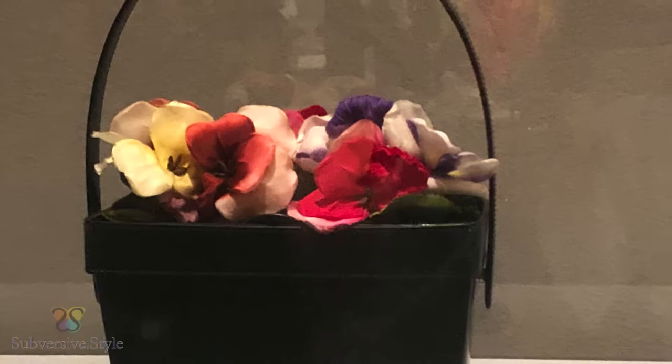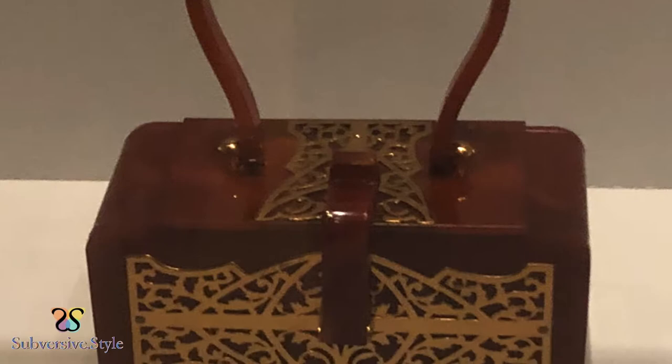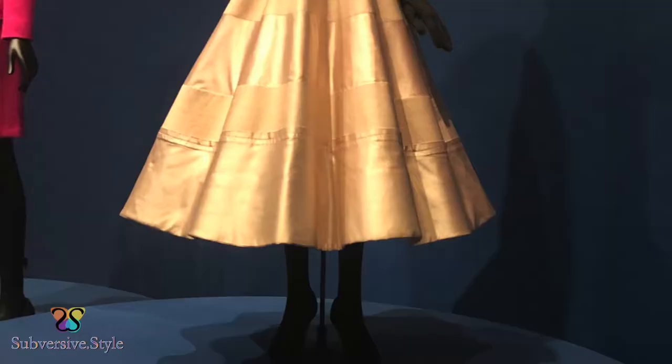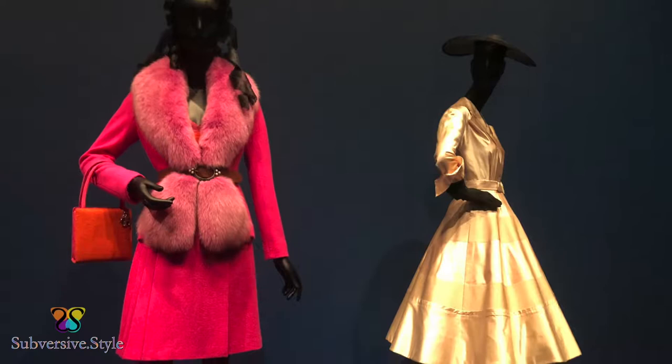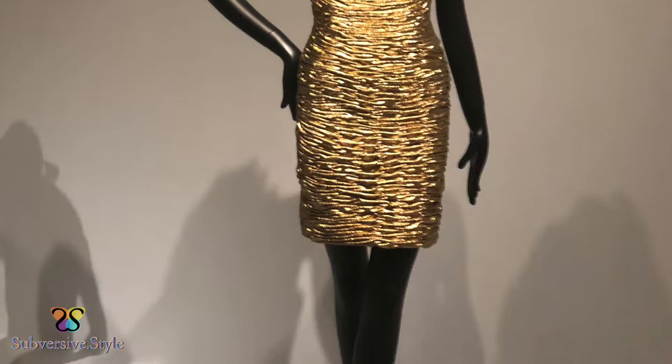The Philadelphia Museum of Art's exhibit was certainly titled appropriately, abounding with fabulous fashion from the post-war era to modern times. Upon entering, I was greeted with Dior's New Look — the inspiration for the exhibition — which changed the silhouette and hemline of wartime garments back to full skirts, cinched waists, and floor lengths as a means to boost the economy.